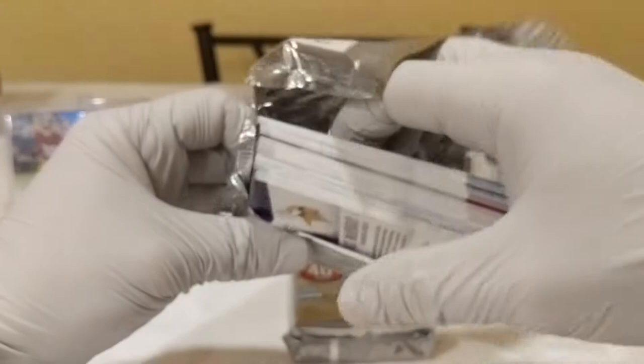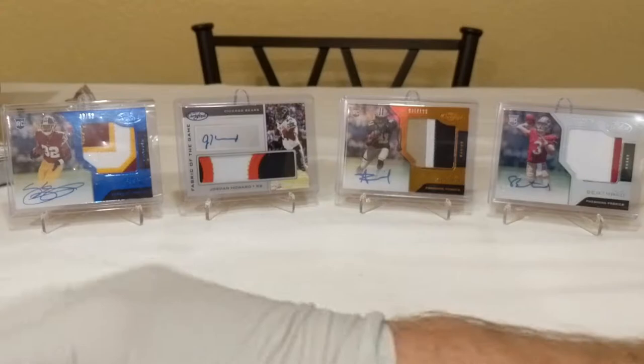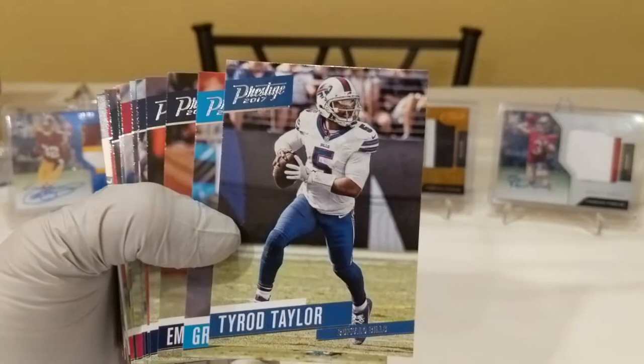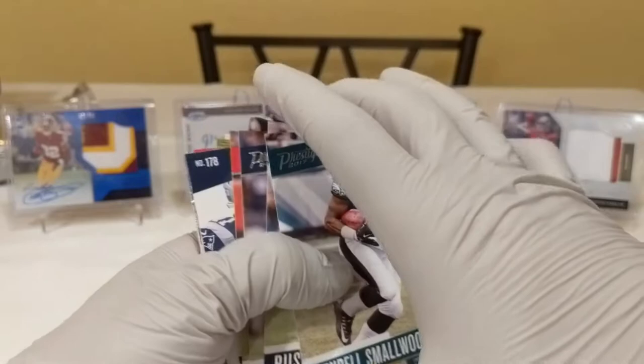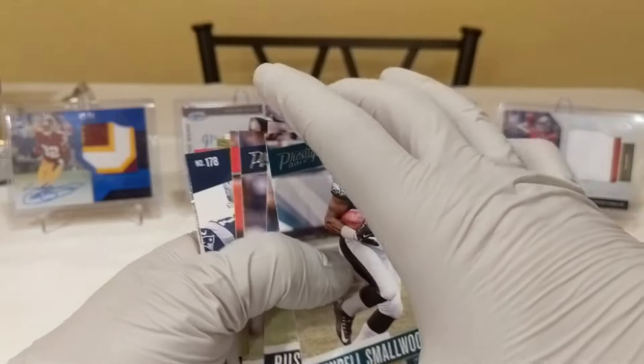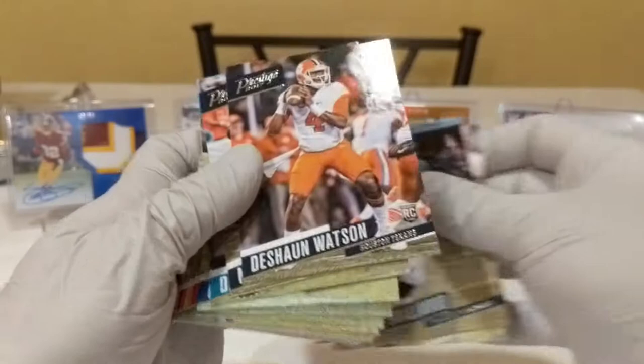So let's get into pack one. We've got Tyrod Taylor, Greg Olsen, Emmanuel Sanders, Robert Woods, Julian Edelman, Cameron Meredith, Jerick McKinnon, Pierre Garçon. I think we got our hit right here — let's take that to the back.